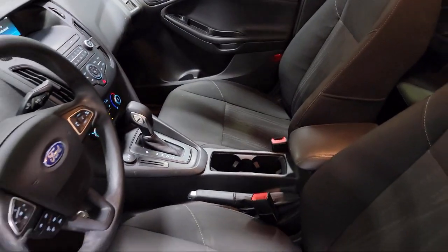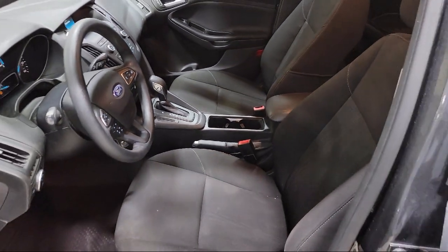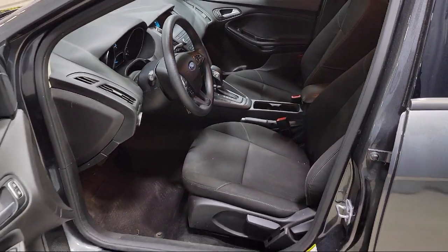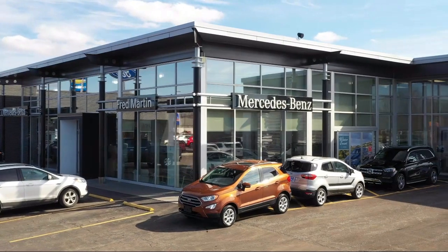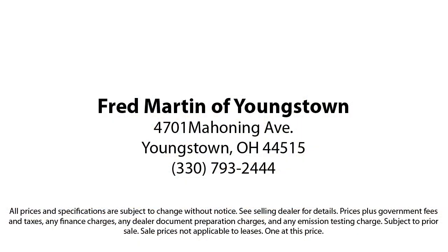Which has led us to multiple Ford President's Awards and Mercedes-Benz Best of the Best Awards. With our 4.4 Google and 4.5 Facebook ratings, come see why customers always return to the family experience we provide.